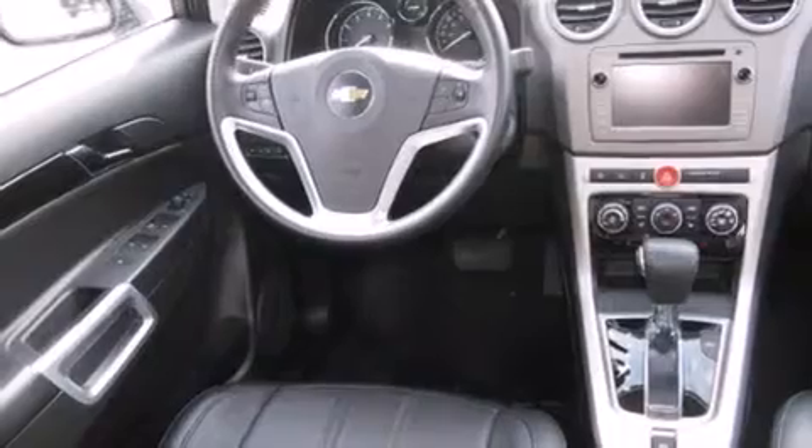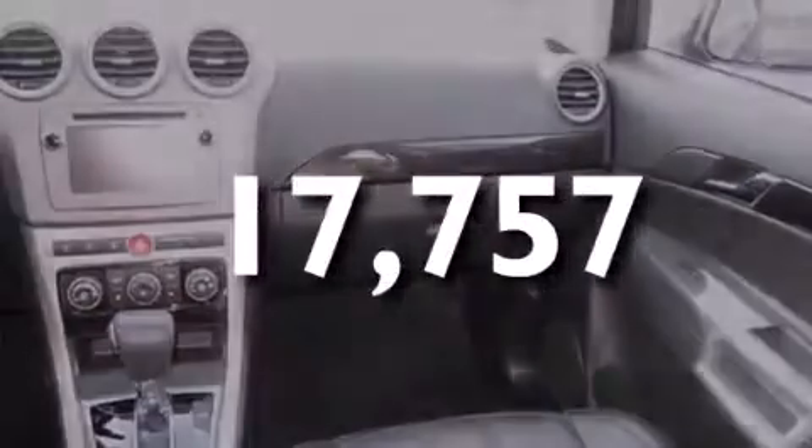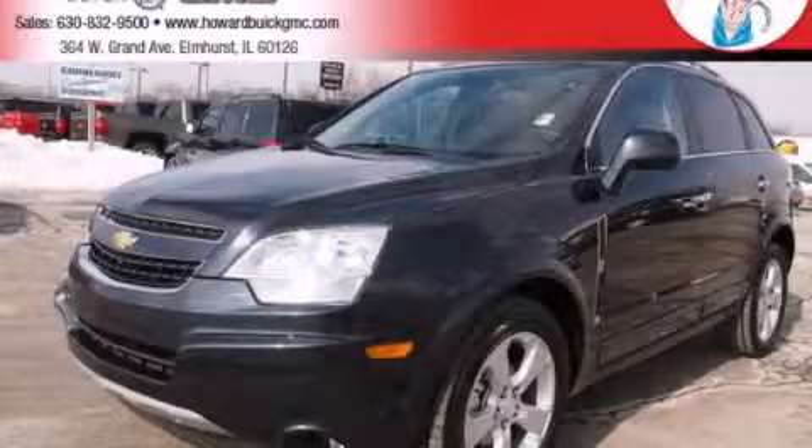Full power accessories, a rear spoiler, dusk-sensing headlights, and front fog lights. This vehicle has fewer than 18,000 miles on the odometer. Please call today to reserve this vehicle for a test drive.